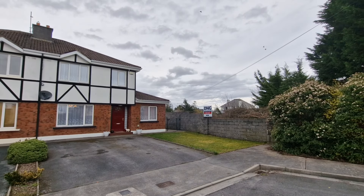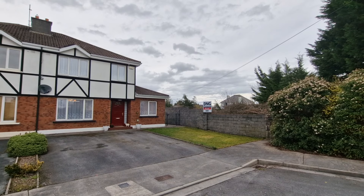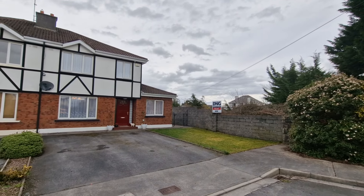Welcome to number 89 The Hawthornes, situated here just off the Limerick Road, within walking distance of Ennis Town Centre and with easy access onto the M18 Limerick-Galway motorway.